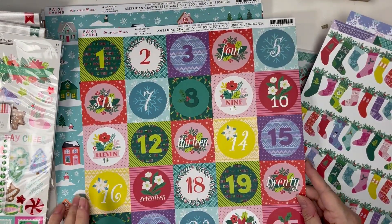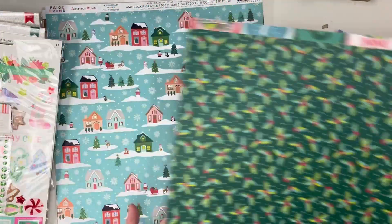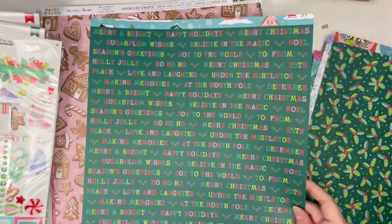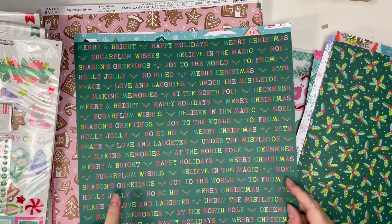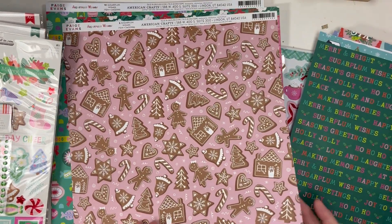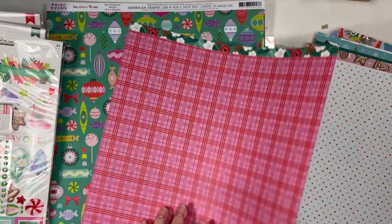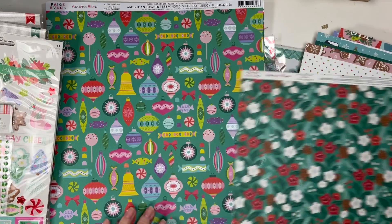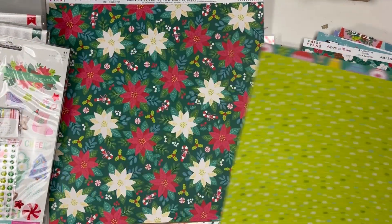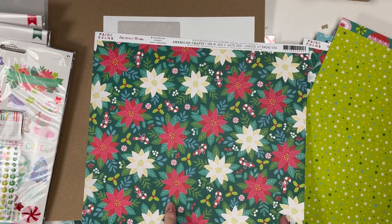This one is the countdown paper, so it's got up to 25 on here and the back is just some Holly. Then this is a cute little wintry scene — I really like this one, I love the color and the words on it. The gingerbread with a nice little white polka dots. Then we have the pink plaid with floral on one side, the ornaments with a really bright green — kind of a little too bright for Christmas — but then this one is going to be perfect for fussy cutting.